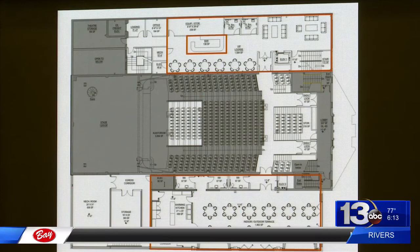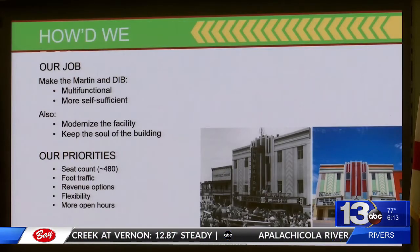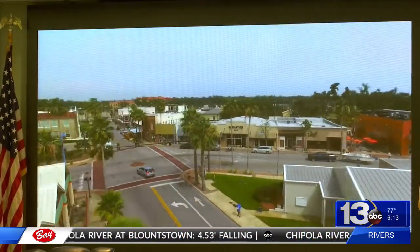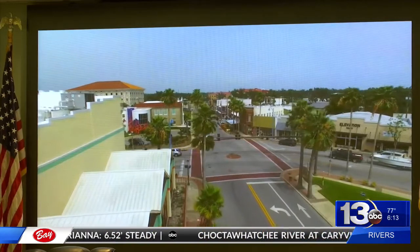The Martin Theater will combine with the DIB building next door — more seating, an open lobby, a VIP lounge, and a rooftop bar or event space. Their goal is to make the space multifunctional and able to generate revenue for itself.